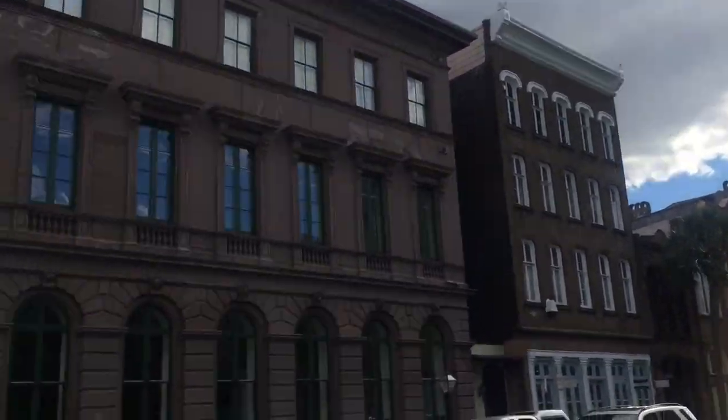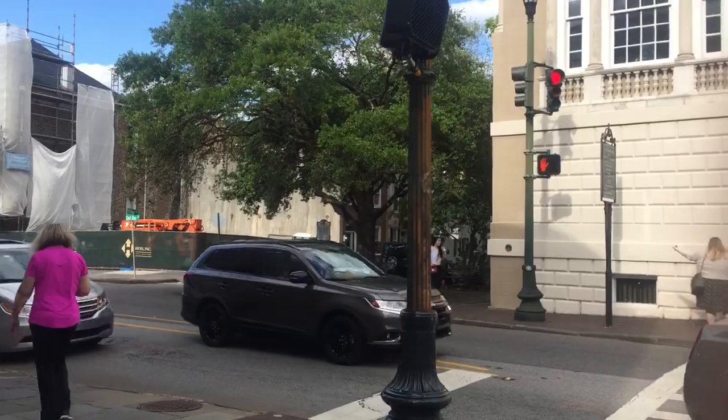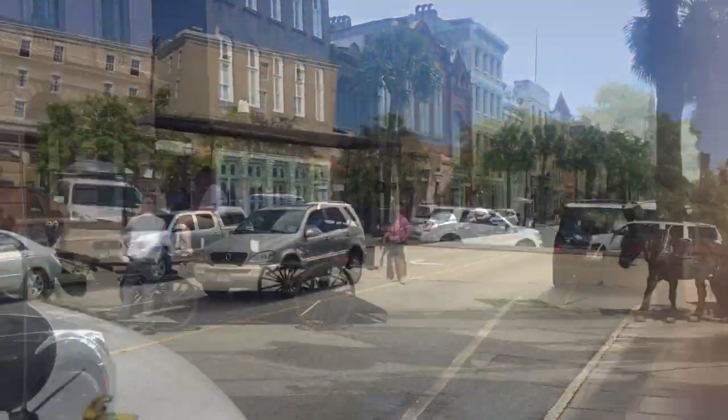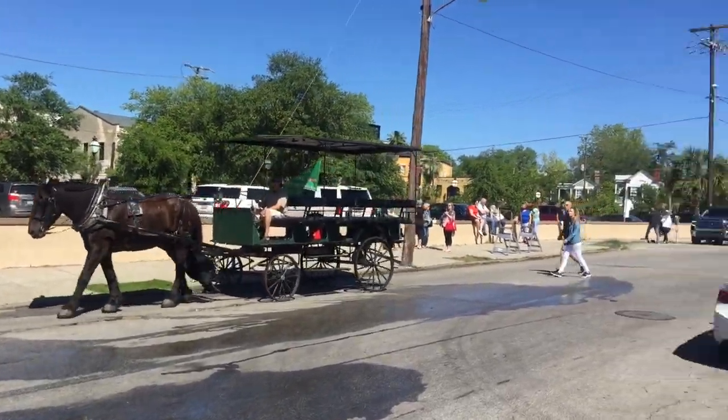Wherever you go, there are lots of historic places. I'm going to do the old carriage rides.